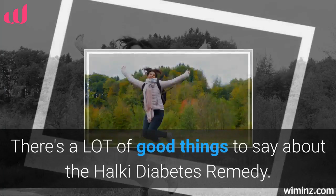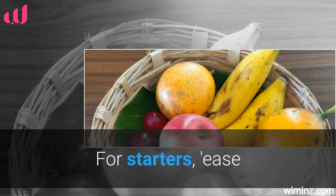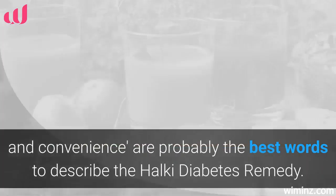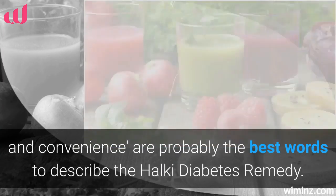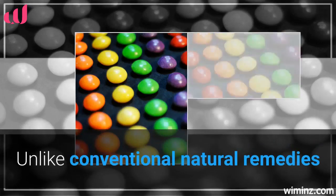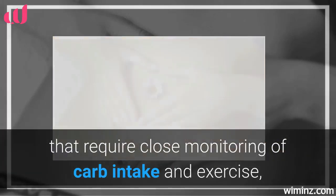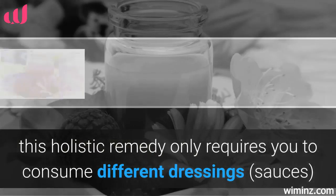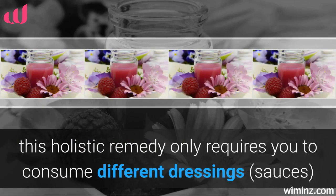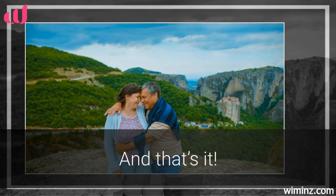There's a lot of good things to say about the Halki Diabetes Remedy. For starters, ease and convenience are probably the best words to describe it. Unlike conventional natural remedies that require close monitoring of carb intake and exercise, this holistic remedy only requires you to consume different dressings and sauces twice a day. And that's it!